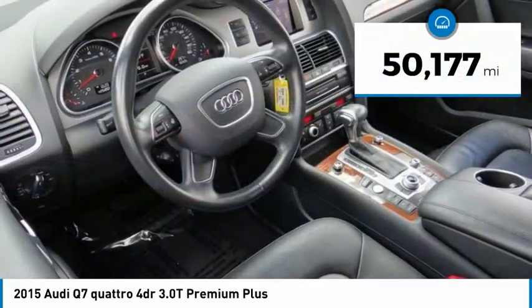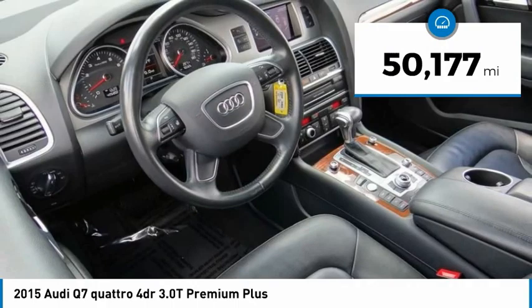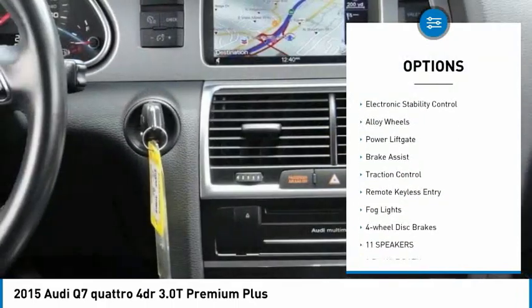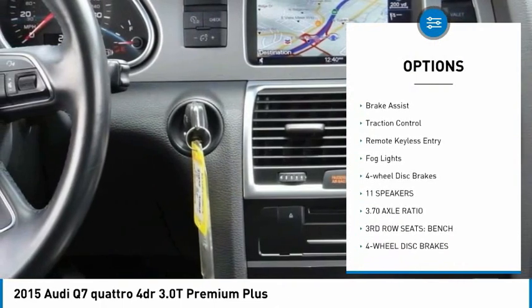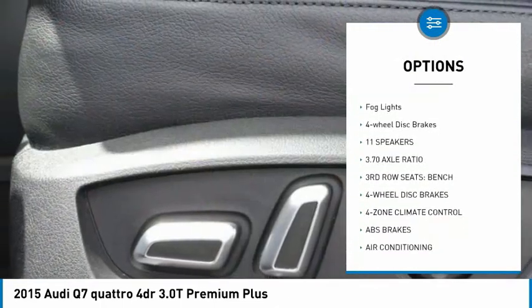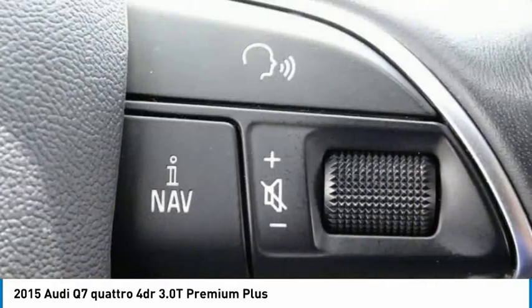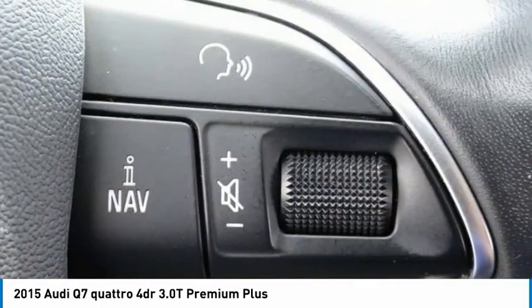This vehicle has less than 55,000 miles. Here are some of this vehicle's great options: panoramic sunroof, towing package, electronic stability control, alloy wheels, power lift gate, brake assist, traction control, remote keyless entry, fog lights, and four-wheel disc brakes.